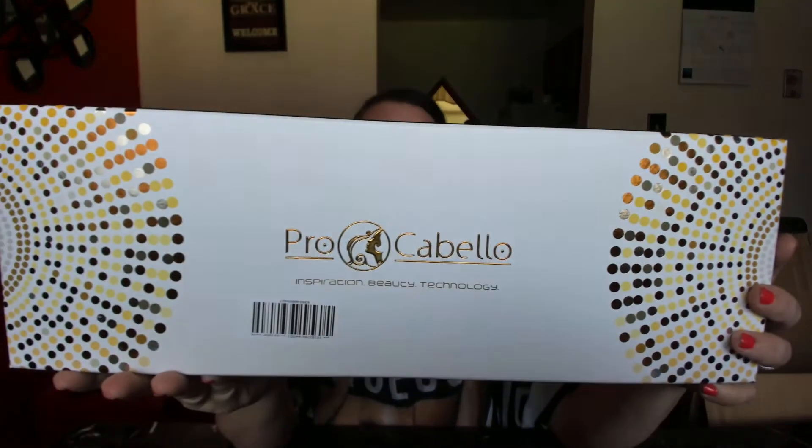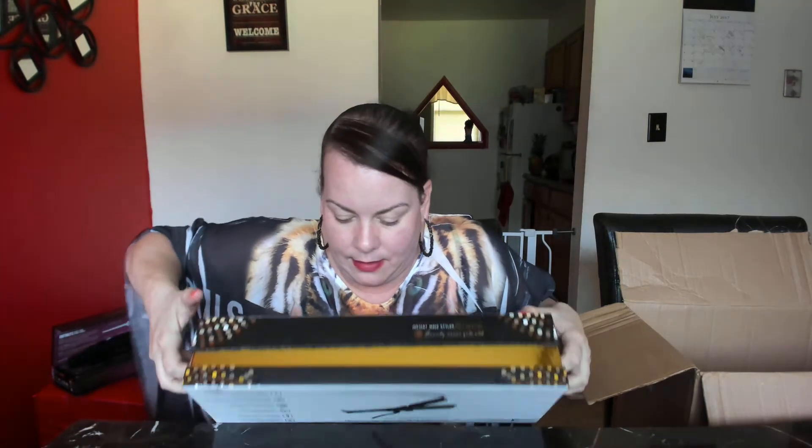The next thing — I paid $59 for this and I want to say this was like three or four hundred dollars. This is the Pro Gabella — I don't know how to say it. Let's open this up. These boxes are fancy! And this is like velvet too — isn't that pretty? This is like a crimping iron, remember those from back in the day? It's digital in the back. Let me close this back up.